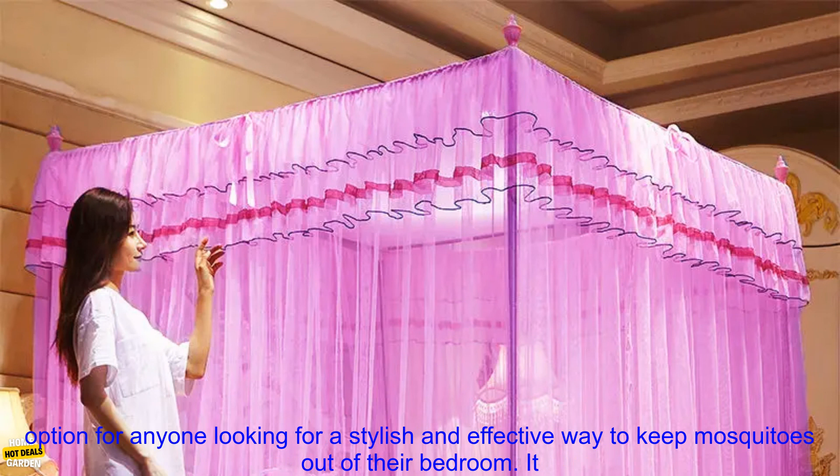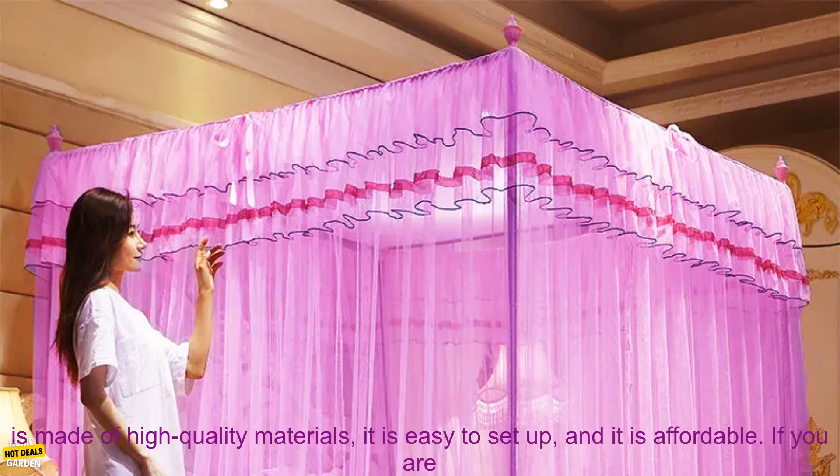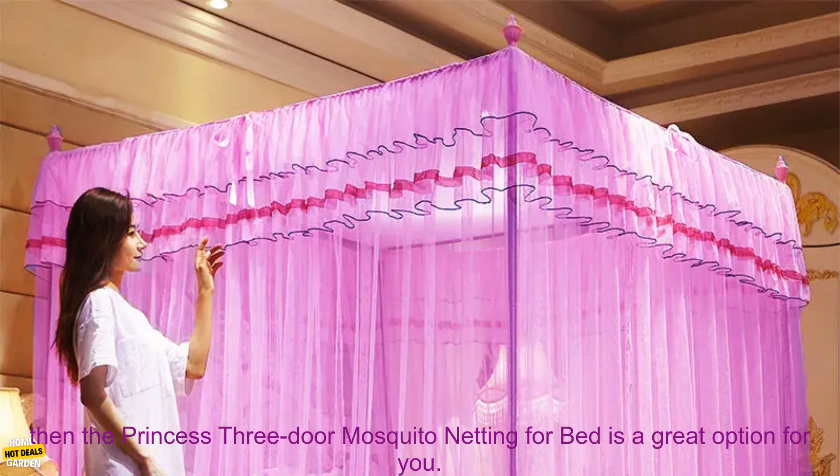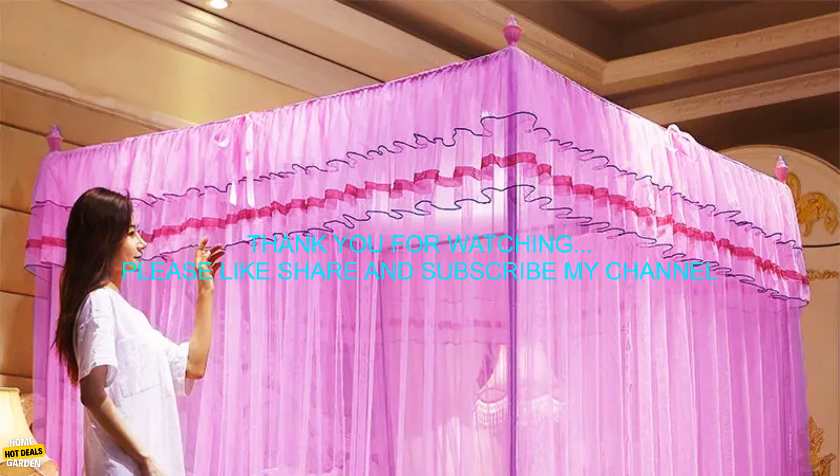The Princess Three-Door Mosquito Netting for Bed is a great option for anyone looking for a stylish and effective way to keep mosquitoes out of their bedroom. It is made of high-quality materials, it is easy to set up, and it is affordable. If you are looking for a mosquito net that will make your bedroom look beautiful and keep you safe from mosquitoes, then the Princess Three-Door Mosquito Netting for Bed is a great option for you.